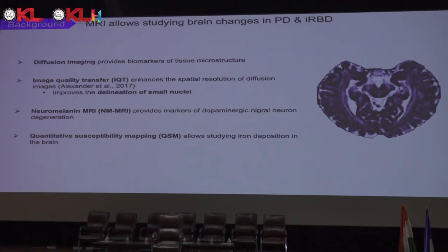Diffusion-weighted MRI allows a quantitative analysis of the magnitude and directionality of water molecules, providing biomarkers of tissue microstructure. Image quality transfer, or IQT, is a machine learning technique which uses random forests. It allows better segmentation on diffusion maps and more accurate measurements of diffusion biomarkers, improving the delineation of small nuclei. We also use neuromelanine-weighted MRI, or neuromelanine-sensitive MRI, which provides markers of dopaminergic nigra neuron degeneration.